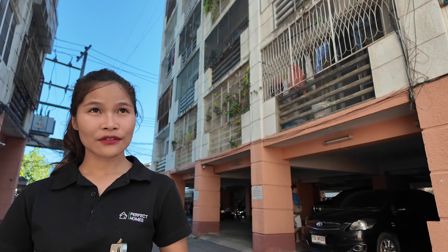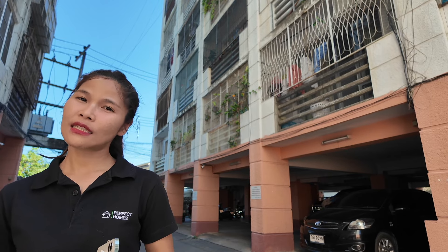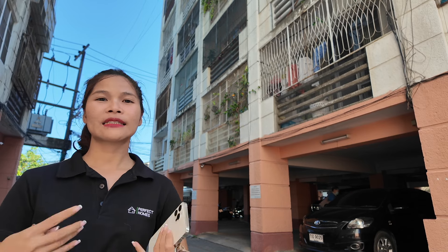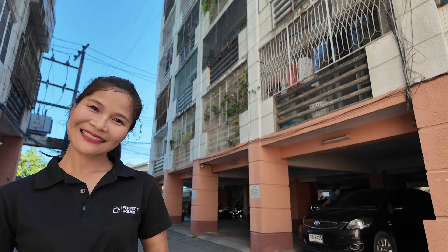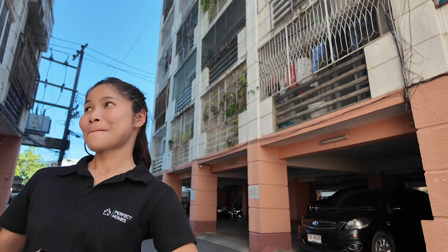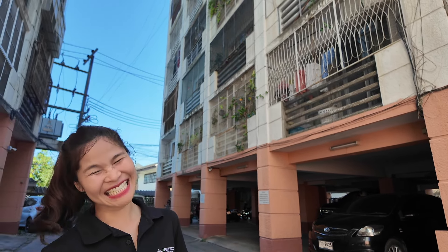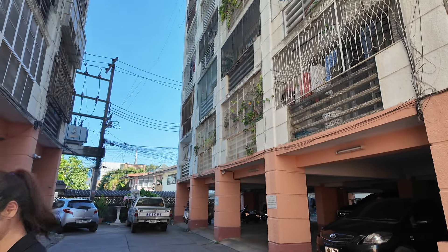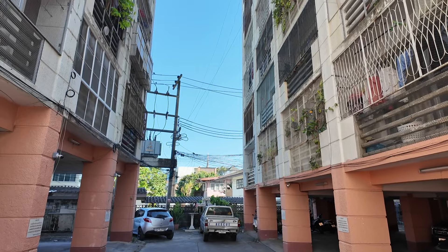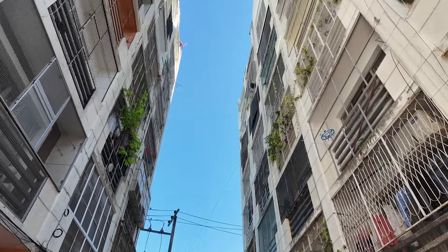We're going to see the unit for sale on the sixth floor. The size is about 25.68 square meters, and the price is 800,000 Thai baht. We are definitely not walking into a brand new modern building — the condo is obviously a renovation project.